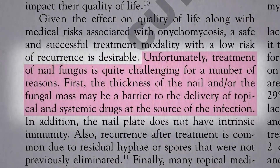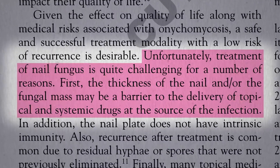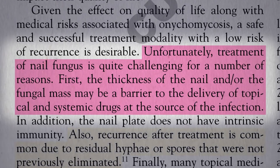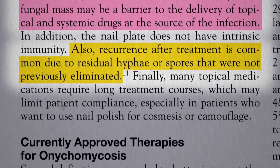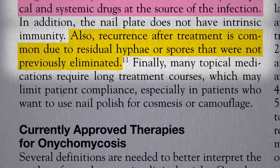Unfortunately, it's really hard to treat, because the fungus can hide deep inside the nail, protecting it from the blood supply on one side or anything you want to put on topically on the other. Recurrence after treatment is common due to residual fungus, even if you're able to beat it back.